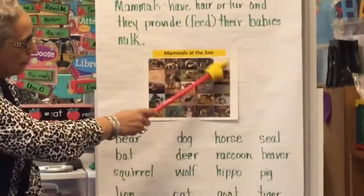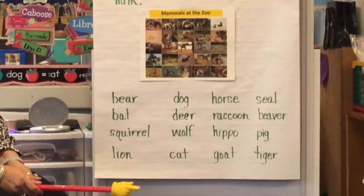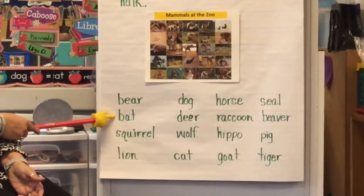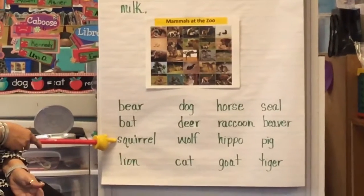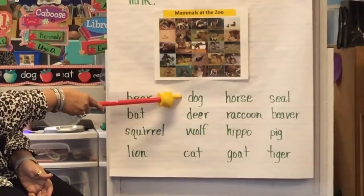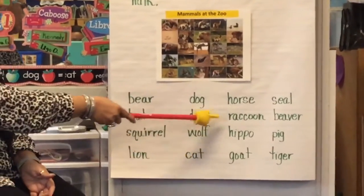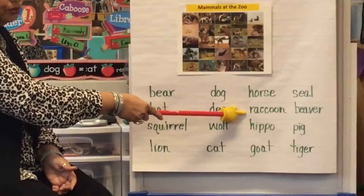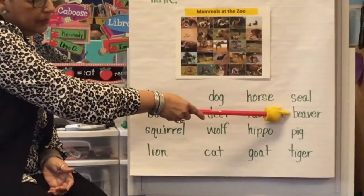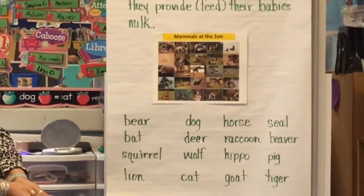In the picture there are different mammals at the zoo. Let's name a few of the animals: bear, bat, squirrel, lion, dog, deer, wolf, cat, horse, raccoon, hippo, goat, seal, beaver, pig, tiger. These are just some of the mammals that you would see at the zoo.